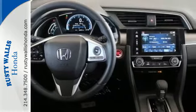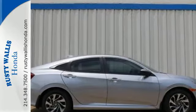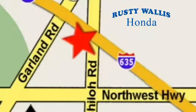Get ready to be amazed. Test drive this wonderful Honda Civic and make it yours today. At Rusty Wallace Honda, our primary goal is to satisfy our customers. Stop in today — we're easy to find just off I-635 at Shiloh Road.